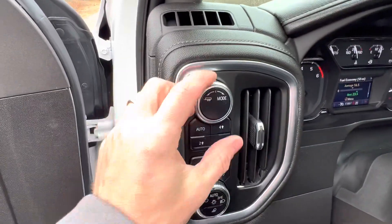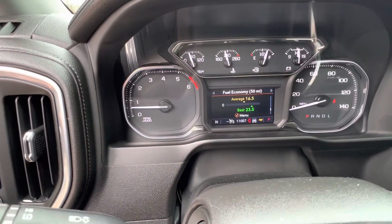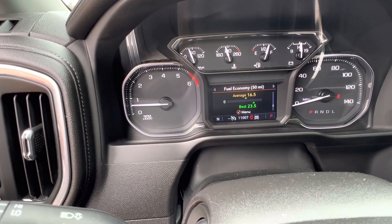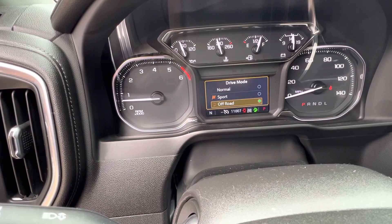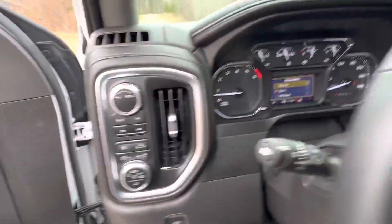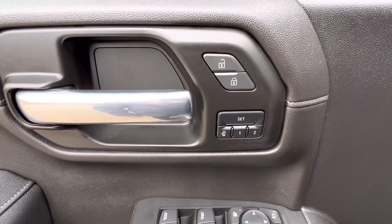Let's start over here on this side. You got all your drive modes — tow mode, sport mode, off-road mode, and normal mode. Then you have fog lights, your four-wheel drive, and your auto lights — all that jazz.